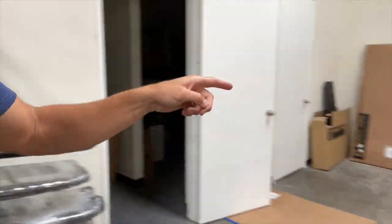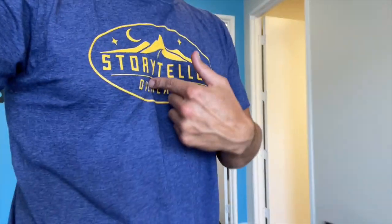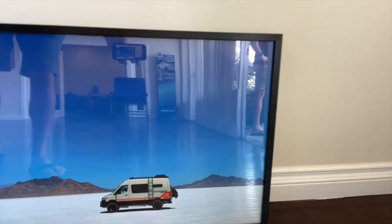Over here we've got some Sherpas. Just letting you know that if you are in Southern California and want to get some gear installed on your van before you go out on the open road, this is the place. They've got a really cool — look at this art they're putting up. We've got the Storyteller — I'm rocking the Storyteller shirt today. Cool picture of the Storyteller Beast Mode out in the Salt Flats.